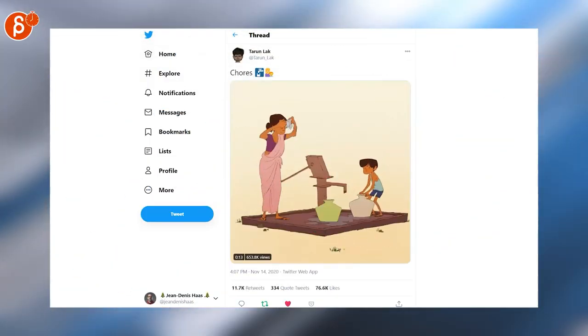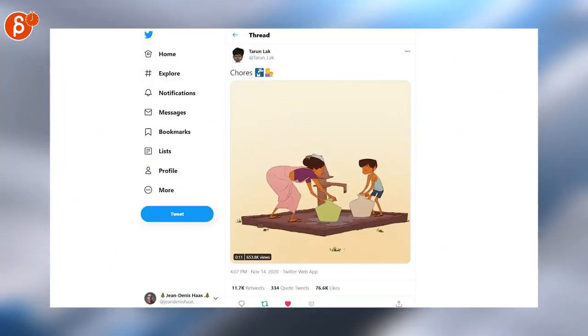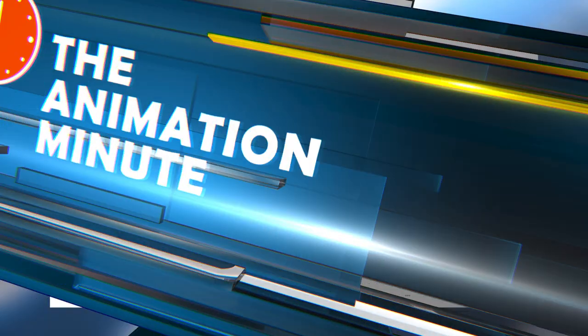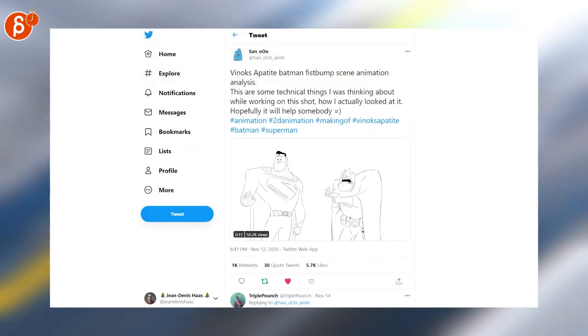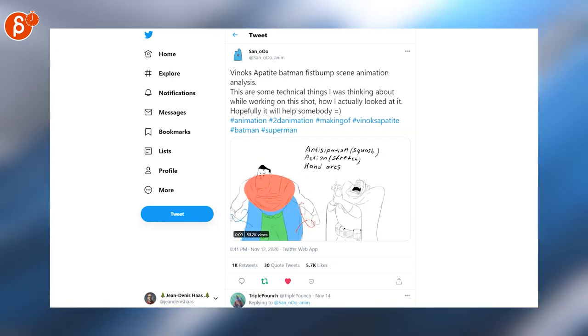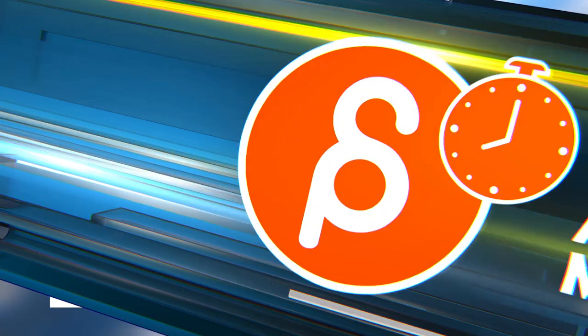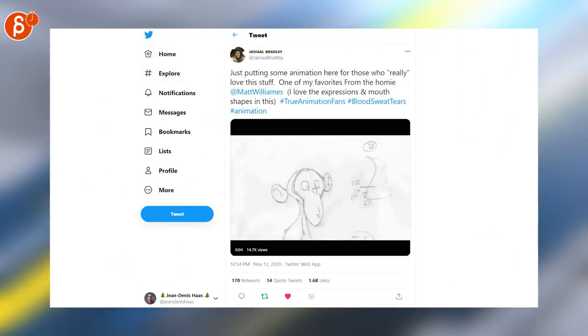Turun is posting yet another 2D piece and as always it is fantastic. Speaking of 2D, I love analysis of animation clips where you can see the thought process, shapes, and art — this is the Batman fist bump scene. Speaking of pencil tests, here are two that Jamal has posted.